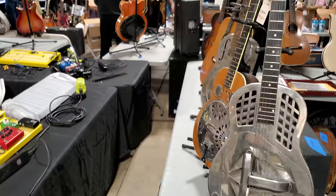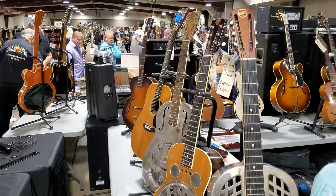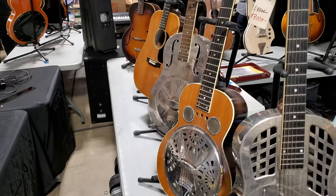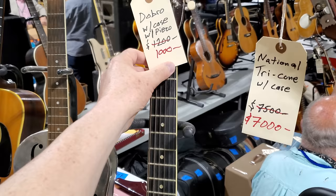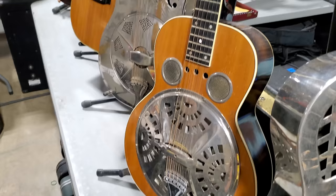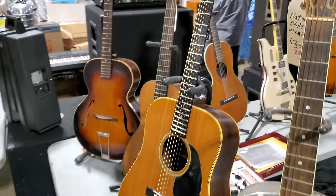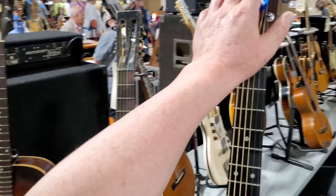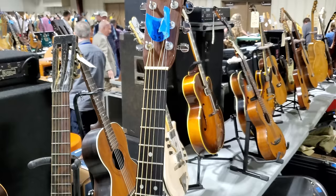National Tricone with case — $7,000. Here's a Dobro with case — $1,000. Another National — $2,500. Martin — looks like a 1973 Martin — $3,500. D20-something, looks like a D29. Another parlor guitar.